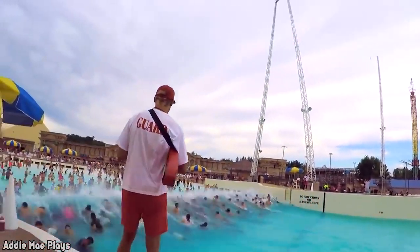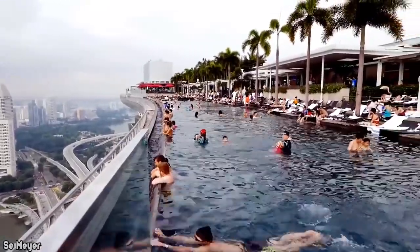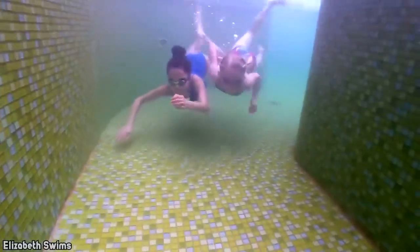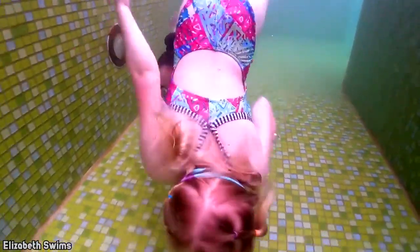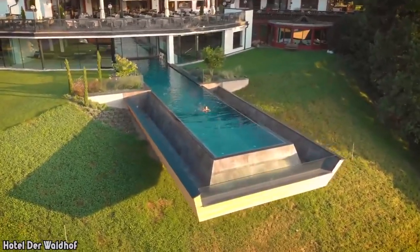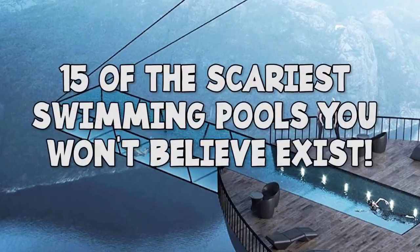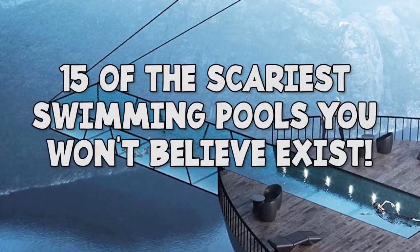Man, I miss spending the day at the pool. It's been forever since I just kicked back and had a day in the water. I don't think I've been to a water park since I was a kid. I was doing some research and thinking about getting back in the water when I came across some crazy places to swim, so I'm gonna share them with all of you. In this video I'm talking about 15 of the scariest swimming pools you won't believe exist.